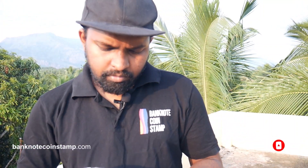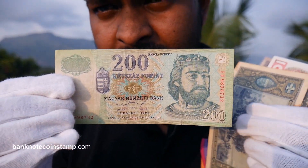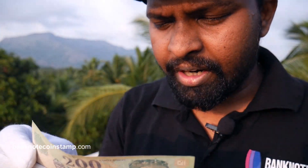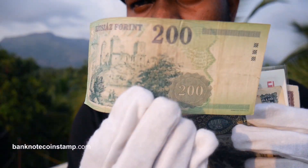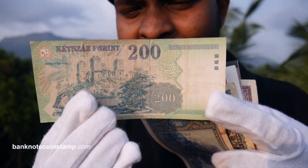Moving on, we have this beautiful banknote here again of Hungary — there's a king depicted on it. It looks classy and amazing. Look at the greenish color in the banknote — the color tone and everything is just so good. I love this kind of banknote. Make sure you are available when it comes in — this is the 200 denomination banknote. I love these kinds of unique designs.